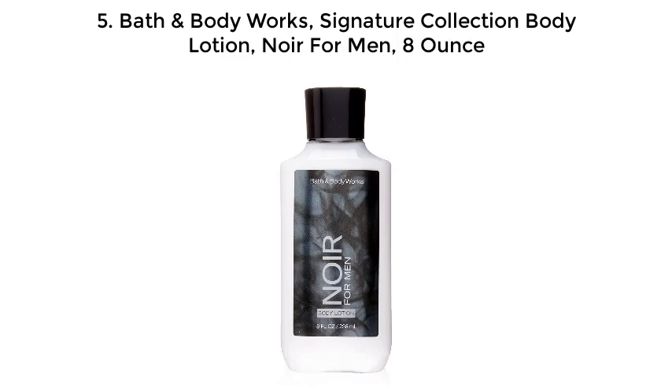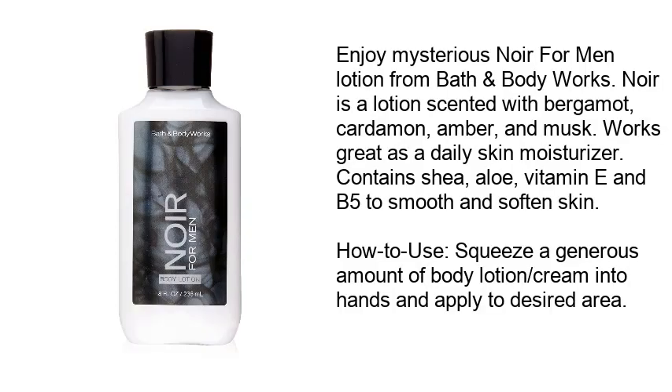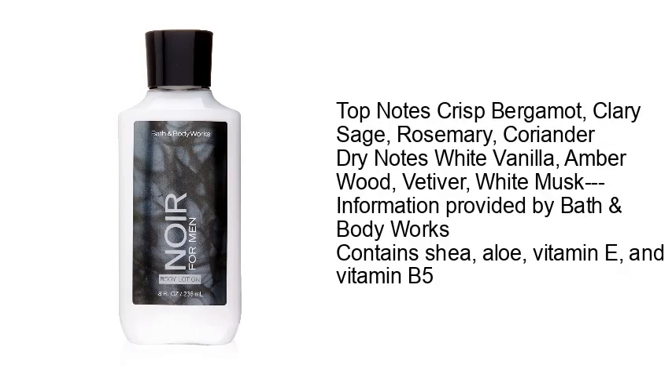Number 5: Bath and Body Works Signature Collection Body Lotion, Nor for Men, 8 ounce. Enjoy mysterious Nor for Men lotion from Bath and Body Works. Nor is a lotion scented with bergamot, cardamom, amber, and musk. Works great as a daily skin moisturizer and contains shea, aloe, vitamin E, and B5 to smooth and soften skin.